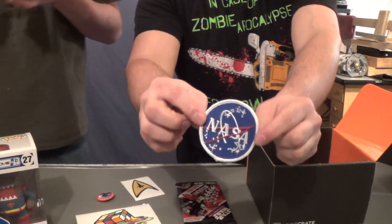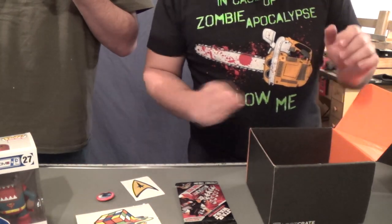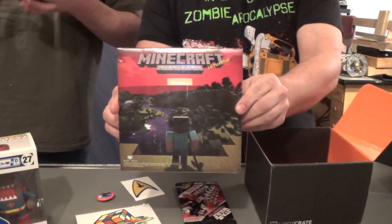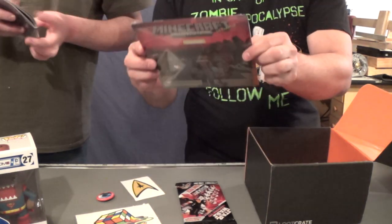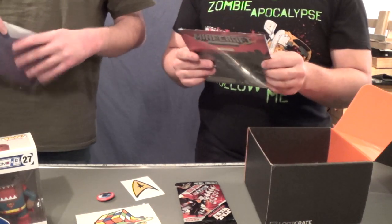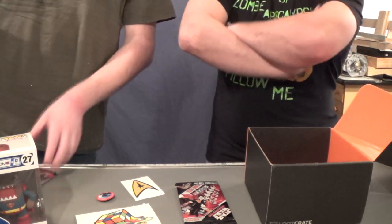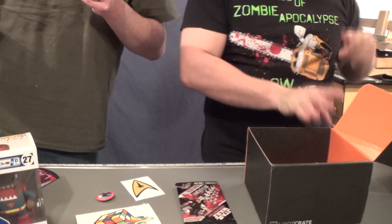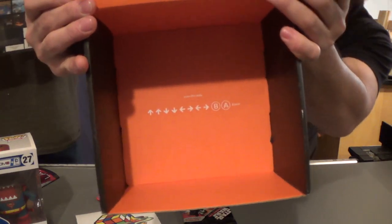We've got a NASA badge — NASA! — which totally fits the theme. And last but not least, a Minecraft 2014 mini calendar with 16 months. Is that the normal way of calendars doing it now? Didn't they used to be 12 for the 12 months in the year? Some of them used to do December of the year before. And always, you've got the Konami code at the bottom.